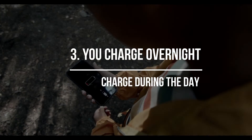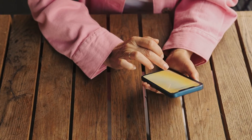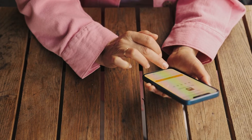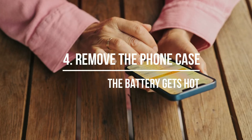You charge overnight. Don't charge your phone overnight — it may seem convenient to plug it in before bed, but this practice can kill the battery faster. As with everything else in life, moderation is crucial, so charge your phone during the day.